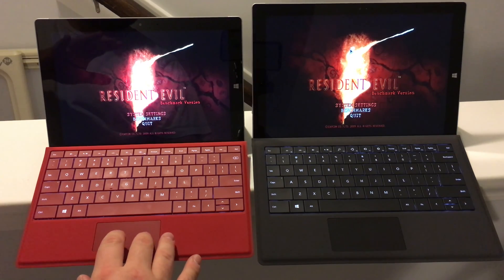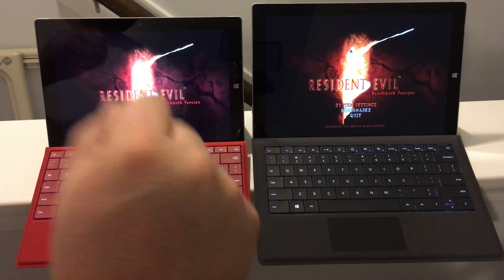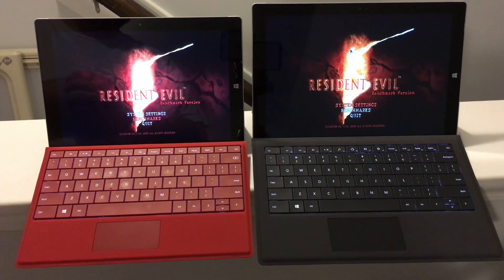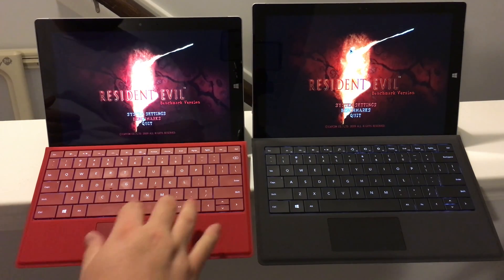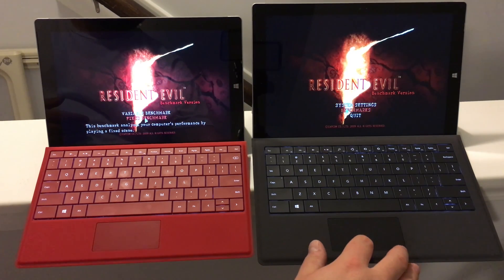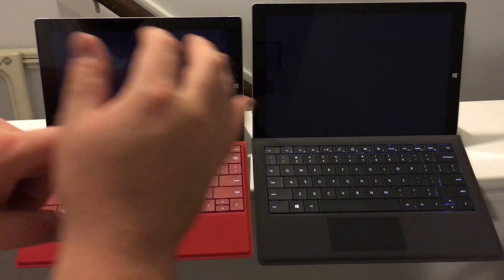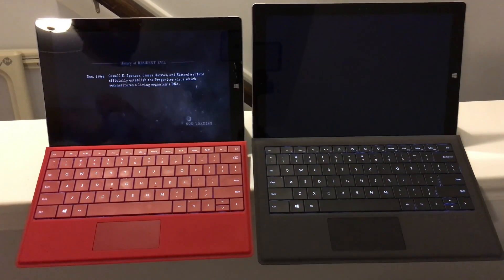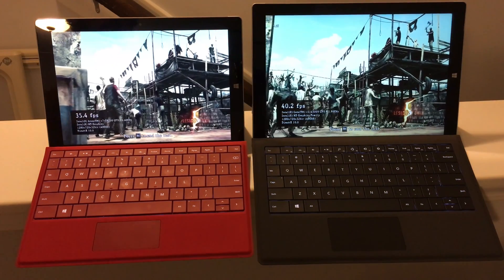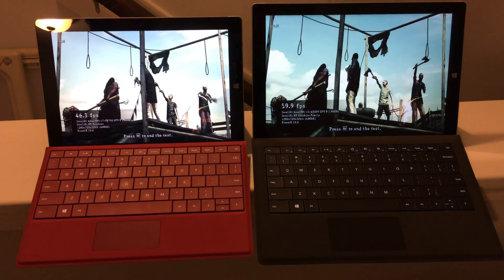I've been letting these sit for a little bit, getting them warmed up, because both of these tablets throttle considerably while gaming. I wanted this to be a real-world representation of performance. I'm just going to run the fixed benchmark. The Surface Pro 3 loaded faster, obviously, because it has a full SSD, while the Surface 3 only has eMMC storage.